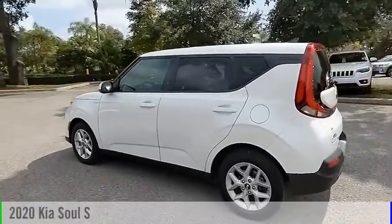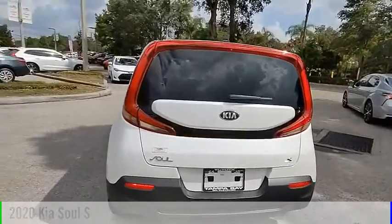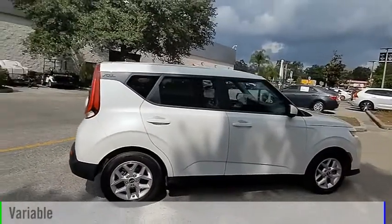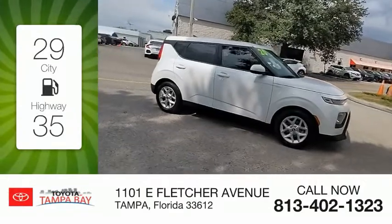Make a great choice today with the 2020 Soul. This vehicle is powered by a front-wheel drive four-cylinder 2.0 liter engine and comes with a continuously variable transmission. Great fuel efficiency saves you money by requiring fewer trips to the gas station.